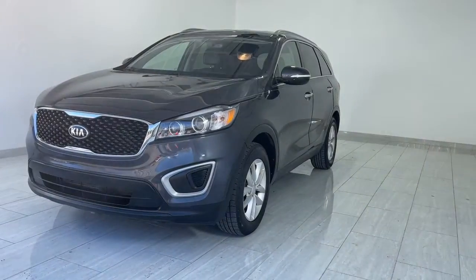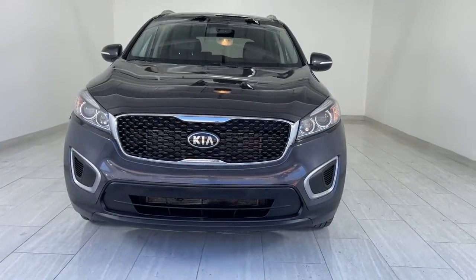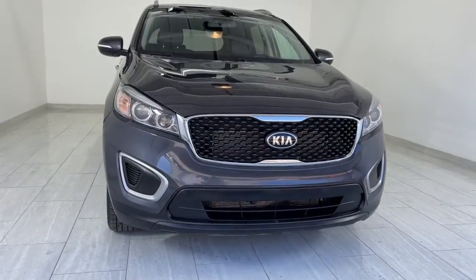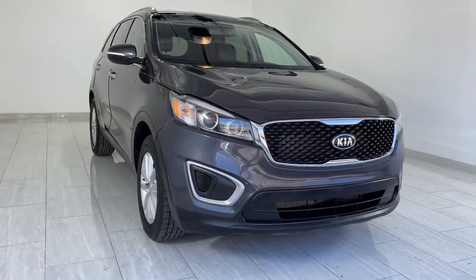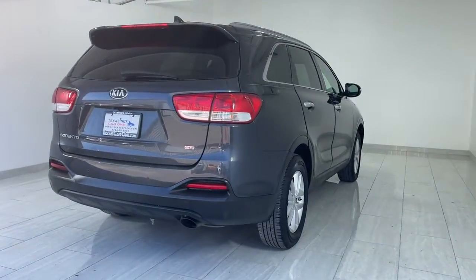You just found the 2017 Kia Sorento. With less than 80,000 miles on the odometer, this vehicle provides excellent value. Take a closer look at this stylish Sorento, a smooth-riding road trip cruiser.